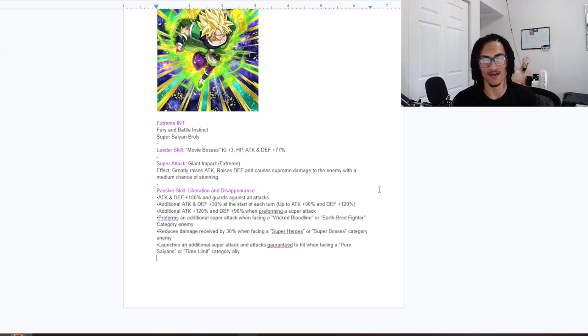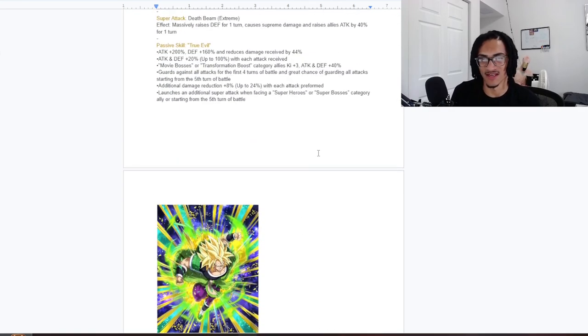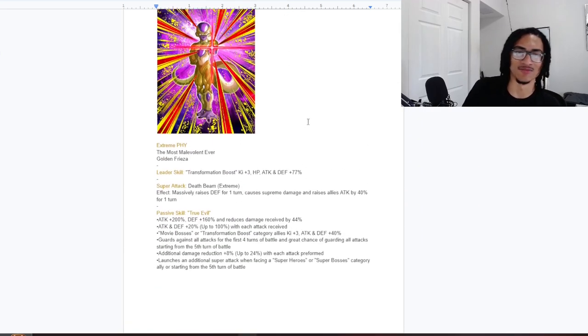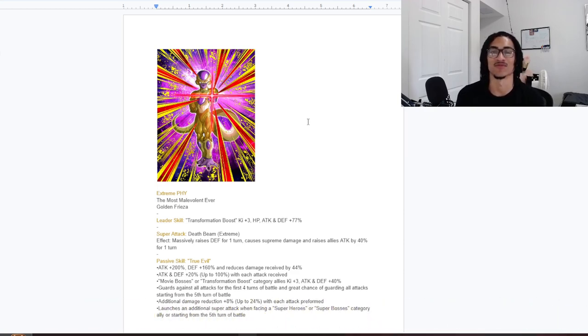I do like that Broly gets attack and defense buffs both from his passive and his super attack effect, and that he builds up at the start of each turn with unrestricted guard. But the heavy restrictions on his kit do hurt him, even if it's accurate to the movie. Overall, Frieza is better — absolutely. Coil Corner W cards, W picks too. Send custom cards to vhfcustomcards@gmail.com, leave a like, subscribe, and join the 24/7 Discord server — link is in the description. Peace.